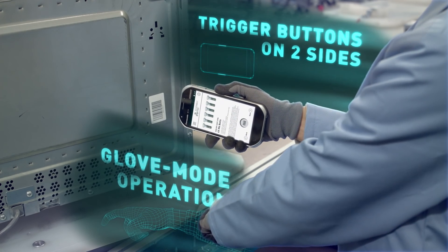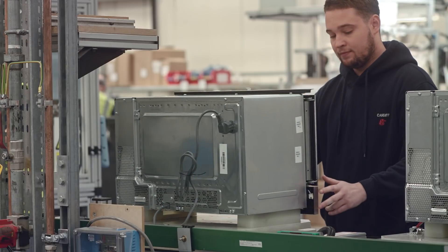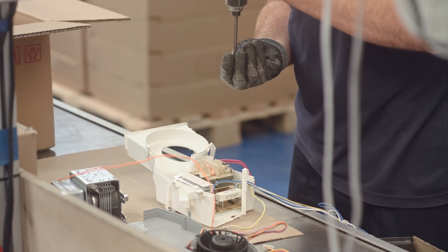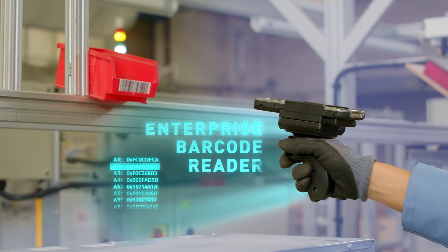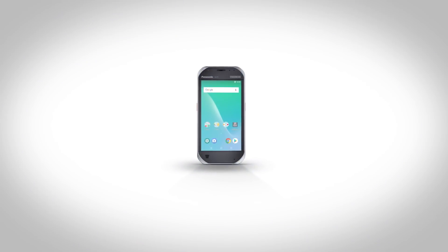For user convenience, the FZ-T1 has easy push trigger buttons on both sides for right or left-handed operators. Indoors, an optional ergonomic gun grip makes it easy to scan up to 2 metres.